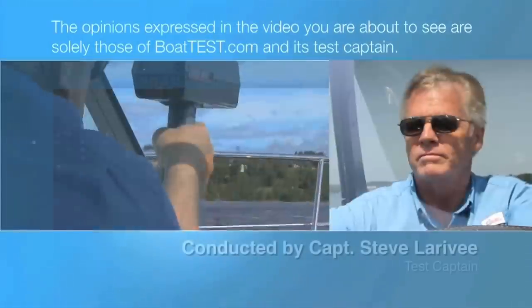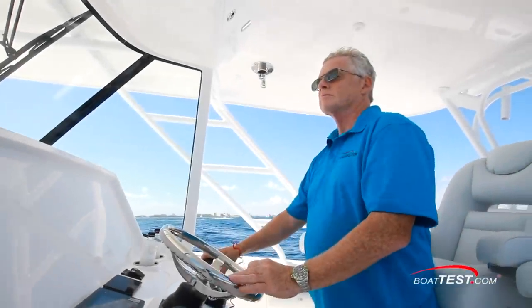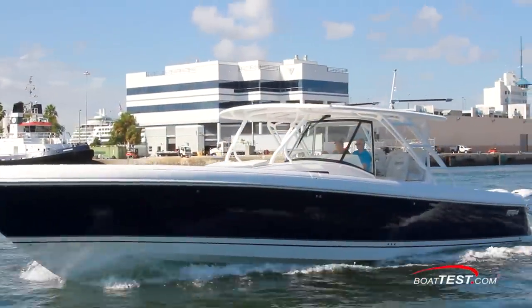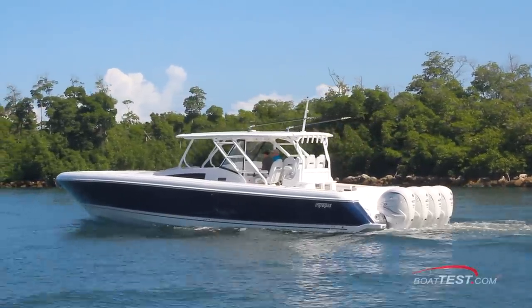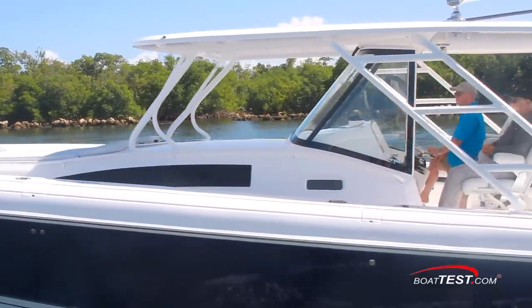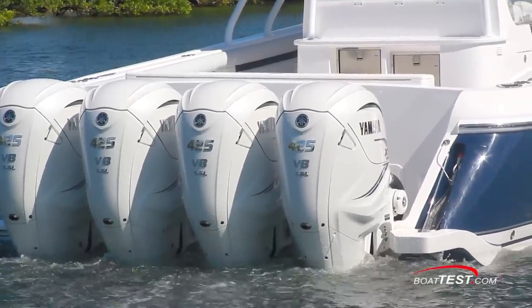The following opinions are solely those of BoatTest.com and its test captain. Hi, Captain Steve from BoatTest.com. Today we're going to inspect and test Intrepid Powerboats' largest center console to date, the Intrepid 475 Panacea. She's also one of the first boats we've tested with the new Yamaha 425s in a quad rig.